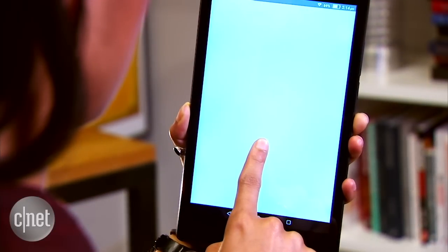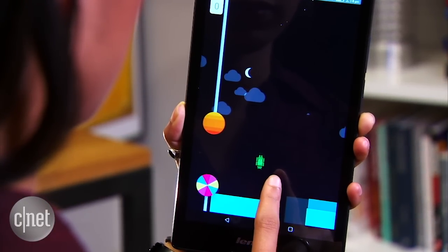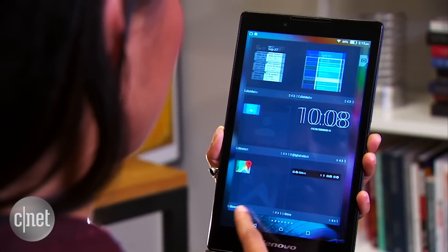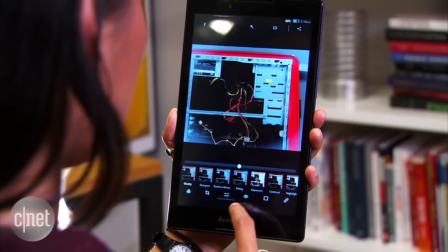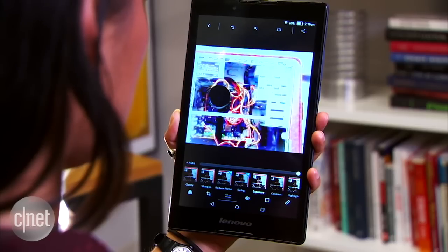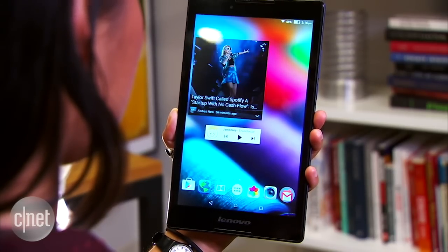The Lenovo Tab 2 A8 runs on the latest version of Android, Lollipop 5.0, and it houses a 1.3GHz quad-core MediaTek processor, 16GB of internal storage, 1GB of RAM, and a microSD card slot. Performance is smooth for most tasks, though it's not incredibly fast. Image-heavy websites and large apps take a few long seconds to load. Considering its specs, this isn't surprising.